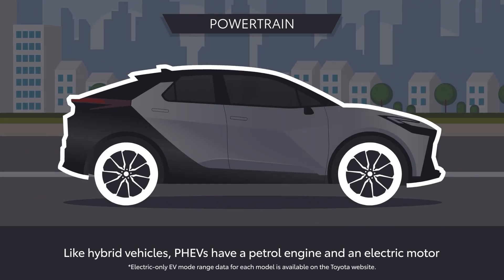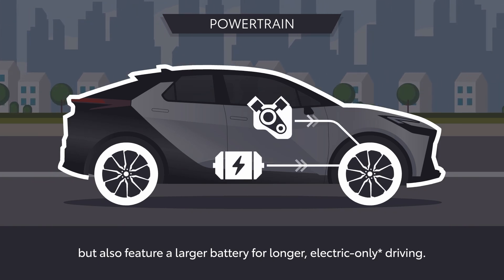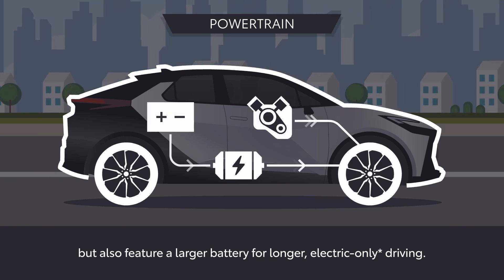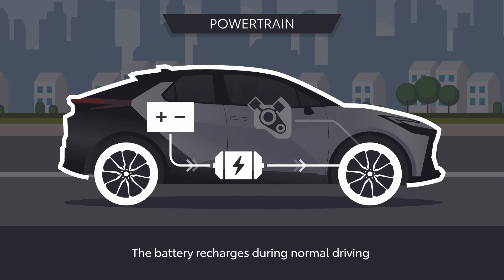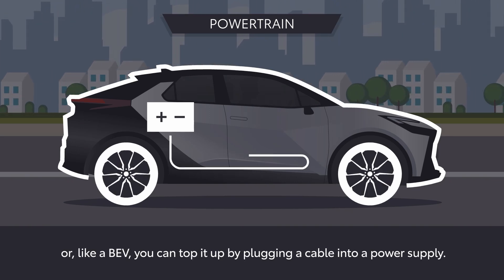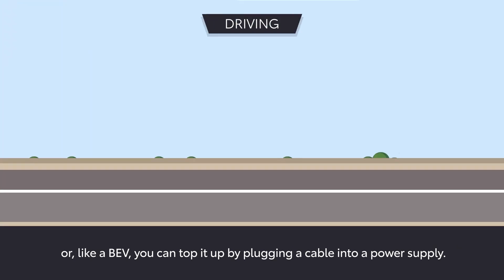Like hybrid vehicles, PHEVs have a petrol engine and an electric motor, but also feature a larger battery for longer electric-only driving. The battery recharges during normal driving, or like a BEV, you can top it up by plugging a cable into a power supply.